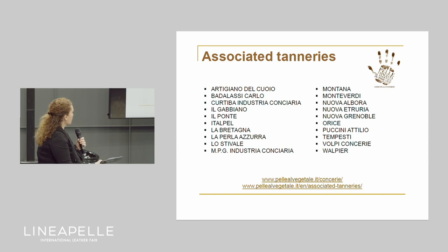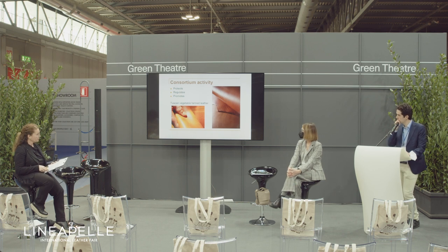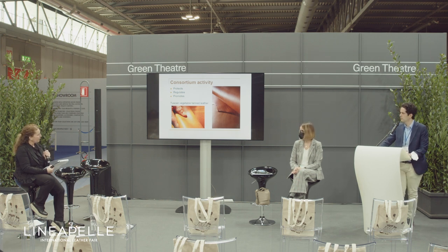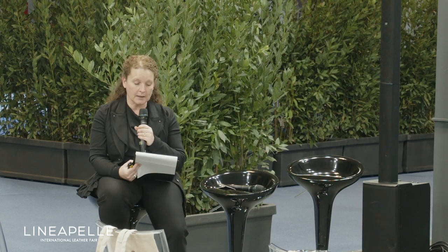You can see here the complete list of the consortium members. You can find them also here at Linea Pelle — all of them have their company stands in halls 13 and 15. The mission of the consortium is to protect the Tuscan tradition of vegetable tanning, to regulate its production, and to promote the product of these Tuscan tanneries on an international scale.